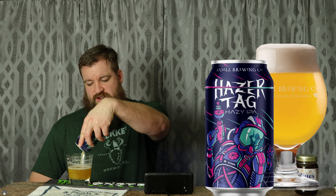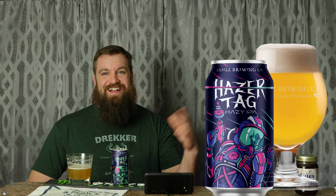Can art — nothing crazy special, pretty cool. I like the colors. The beer is interstellar. Looks like he's in space. Sorry, terrible pun. Hazertag — another pun. Yes.